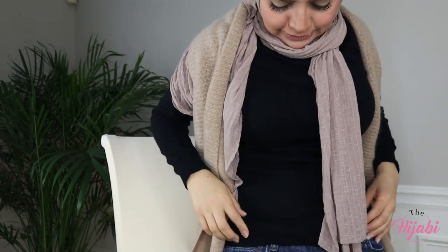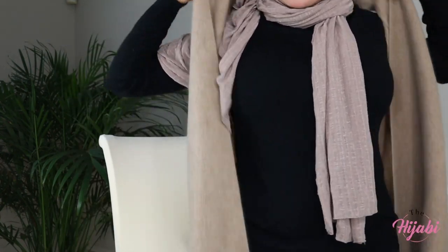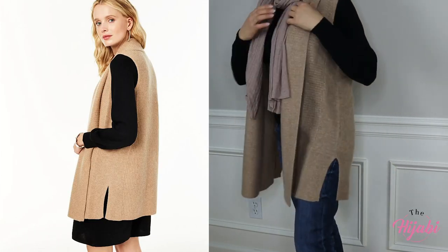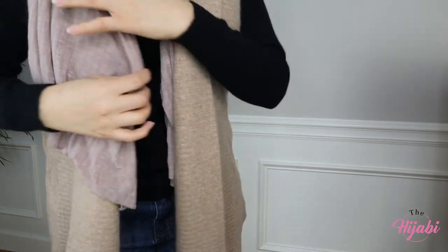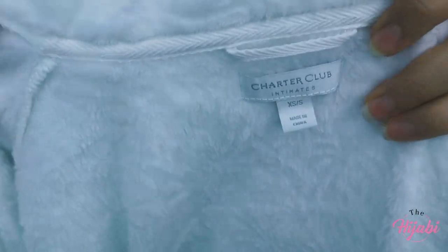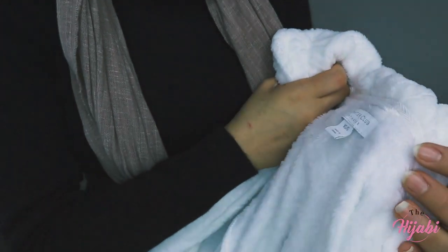So let's see this one. I'm going to show you next some of the other items that I got from Macy's. Whatever is still available, I will link down below in the description box. So the next item is this bathrobe by Charter Club.